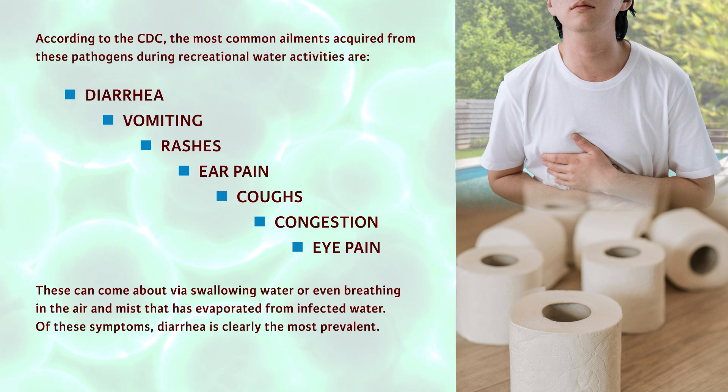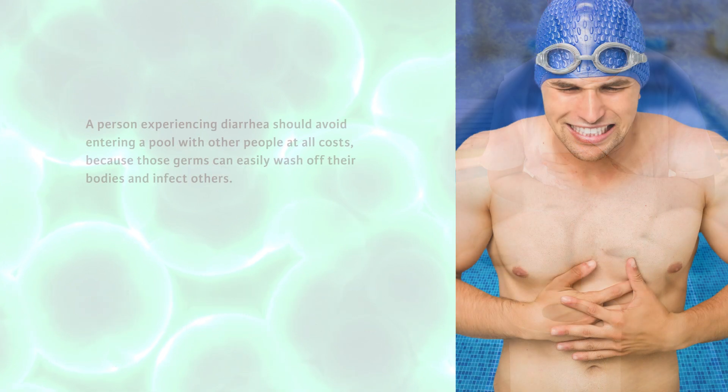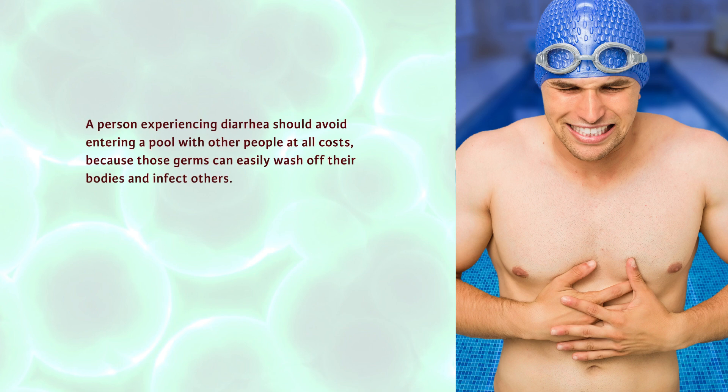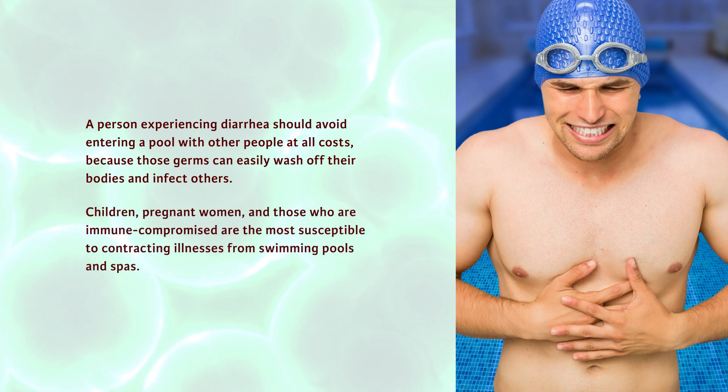Of these symptoms, diarrhea is clearly the most prevalent. A person experiencing diarrhea should avoid entering a pool with other people at all costs, because those germs can easily wash off their bodies and infect others. Children, pregnant women, and those who are immunocompromised are the most susceptible to contracting illnesses from swimming pools and spas.